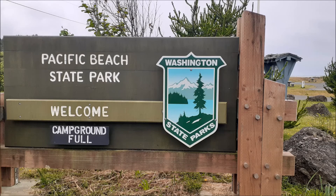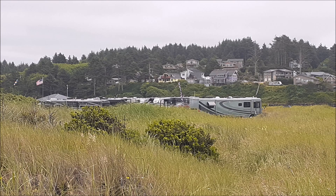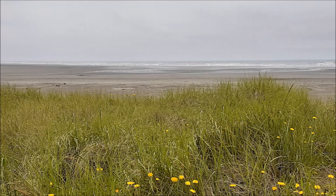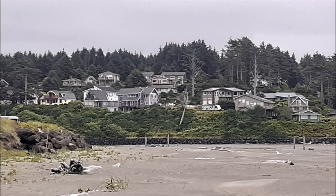Hey YouTubers, I'm gonna start this with Pacific Beach State Park. I finally made it to the Pacific Ocean in Washington on the awesome Olympic Peninsula. I'll show you a little bit of this neat park and some other stuff as well. I hope you enjoy.